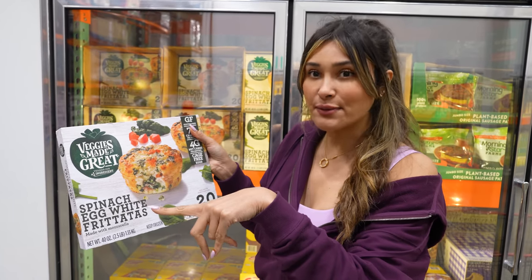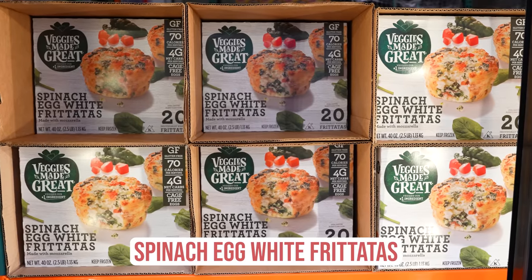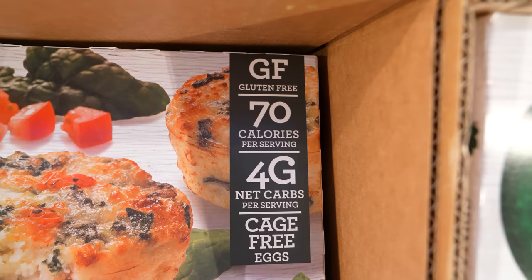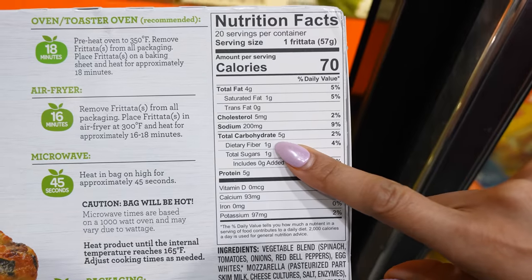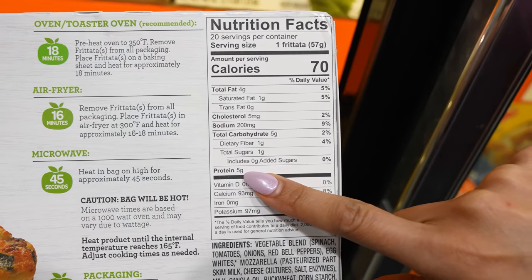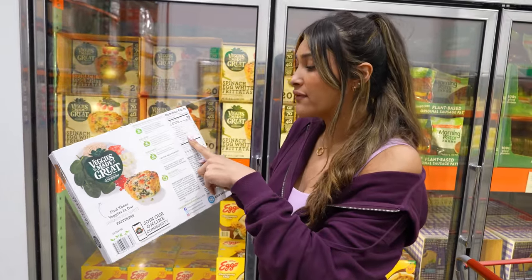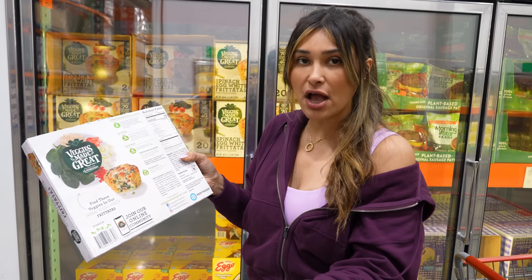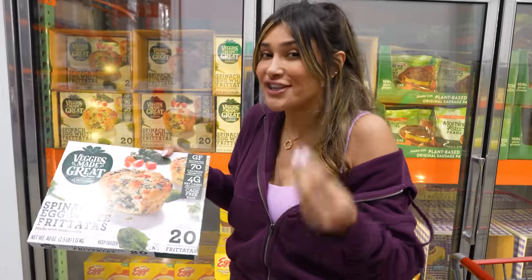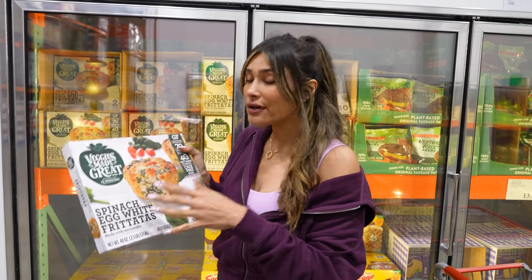I originally tried these as a sample and picked up a box that day. They are the spinach egg white frittatas — four net carbs, 70 calories, gluten free, and five grams of protein. I'm always looking for gluten free options. They don't have a ton of protein, but if you're having two, you'd at least have 10 grams. Only 70 calories with four carbs makes it a great little breakfast option. On top of it all, they are just delicious — if you're looking for something on the go and super quick, these are good and they're low carb.